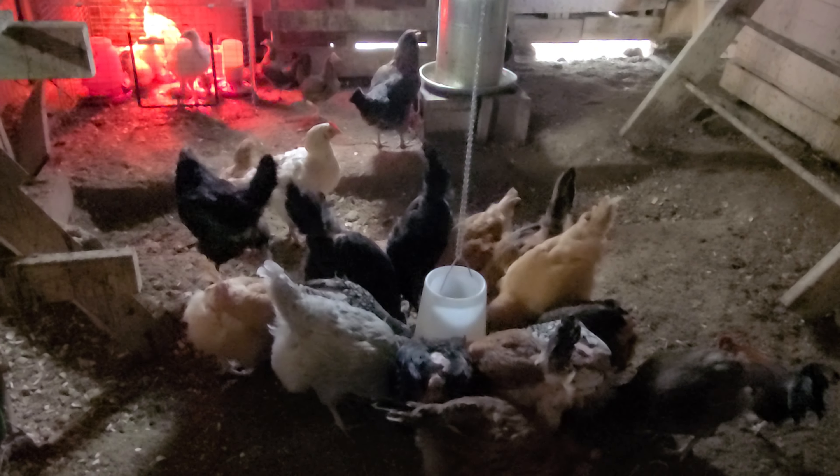I got a couple of new ones — there are actually four in here besides the American Bresse. I've got a Buff Brahma, a gray Olive Egger, a gray Americana, and then there's one mystery chick. She came in with the Light Brahma shipment but she's not a Brahma, so I'm really excited to see what she ends up looking like. So that's four plus my six American Bresse — 10 new chicks total.